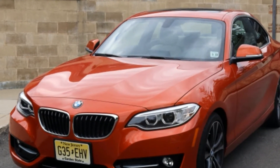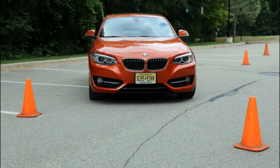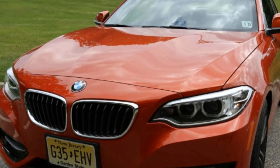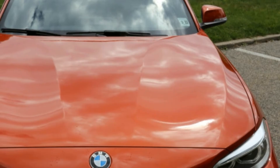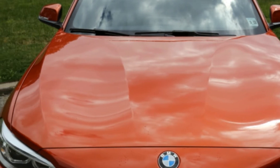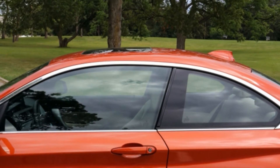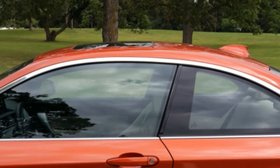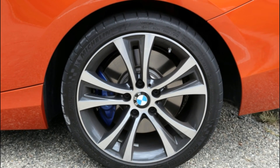Associate Editor Joel Stocksdale: I can't say I came away loving the BMW 230i. It has a lot going for it — it's an attractive little coupe, and as a fan of small cars, the size was great. I also was impressed to find that it had a commodious trunk for such a small coupe. The turbocharged four-cylinder's 248 horsepower and 258 pound-feet of torque are plenty to have fun with and will get you up to speed much more quickly than you would expect.